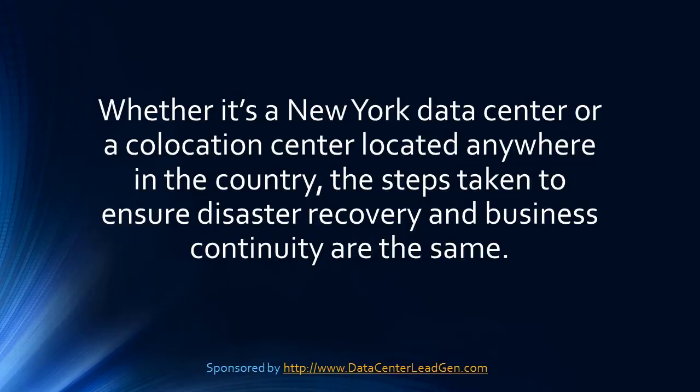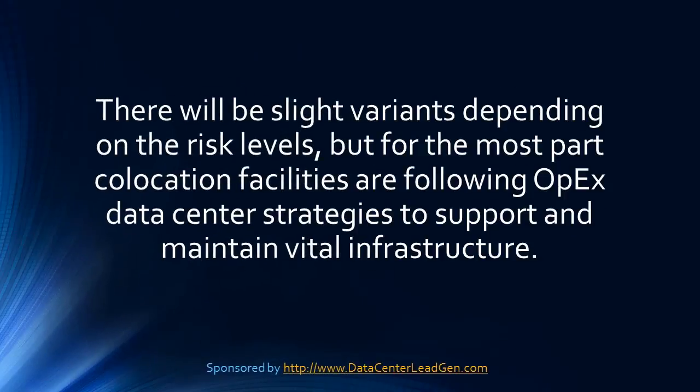Whether it's a New York data center or a co-location center located anywhere in the country, the steps taken to ensure disaster recovery and business continuity are the same. There will be slight variance depending on the risk levels, but for the most part, co-location facilities are following OPEC's data center strategies to support and maintain vital infrastructure.